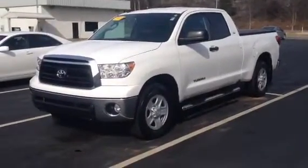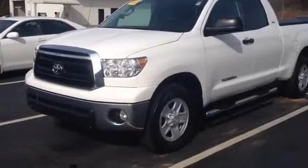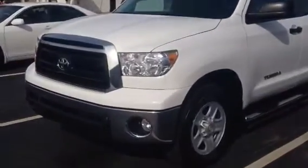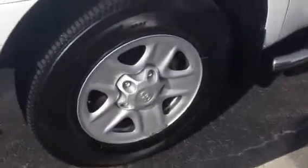This is one that we talked about the other day that just came in. It's got the 4.6 V8 automatic. It's an SR5 package, so it's got your fog lights, styled steel wheels, good looking tires almost like brand new. Got your step bars. It's also got a tri-fold cover on the back, which is really nice. It has a backup camera and a bedliner.